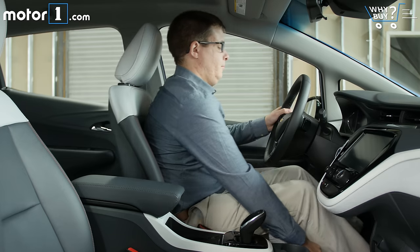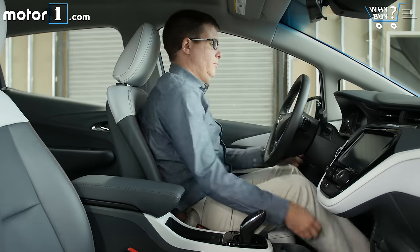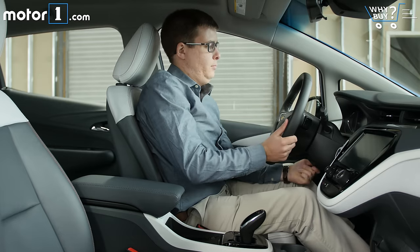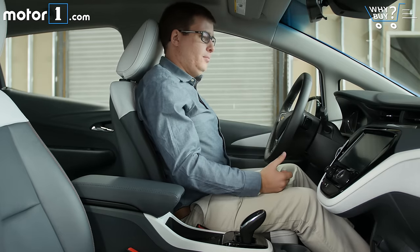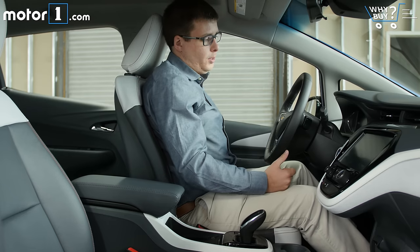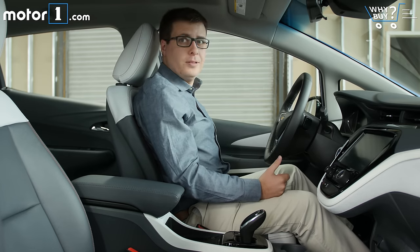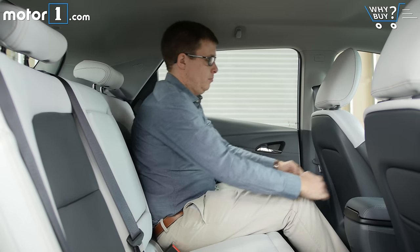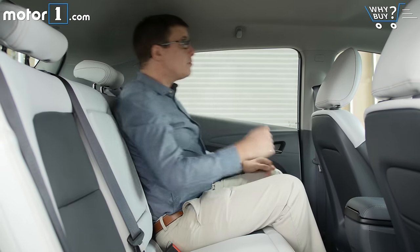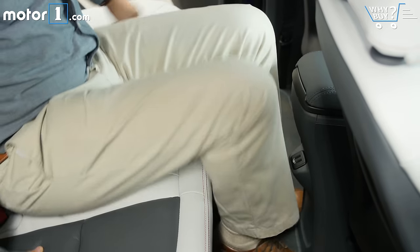The payoff for that dorky tall design is lots of headroom front and back. For the driver and passenger, it's a cinch to get comfortable, though power seats are not offered on any version of the Bolt. Even though I'm not super tall, I do wish you could lower the seats a little bit more — it feels like I'm sitting very high in the car even at the lowest setting. In back too, there's an impressive amount of space that could easily accommodate four adults, and with no hump in the floor, you could even seat people in the center seat.